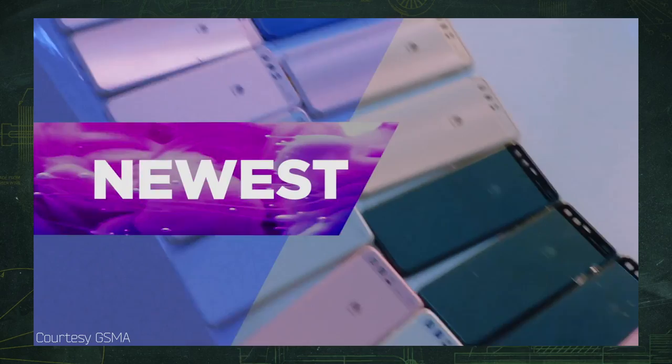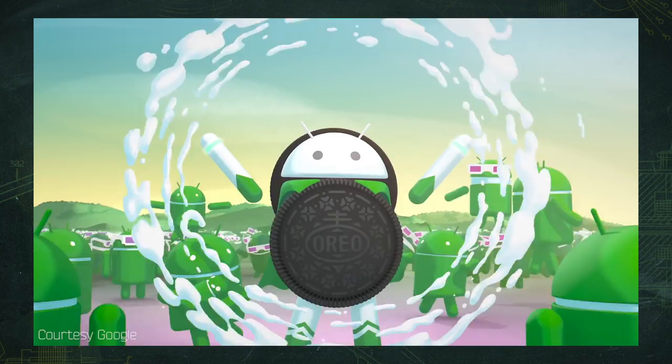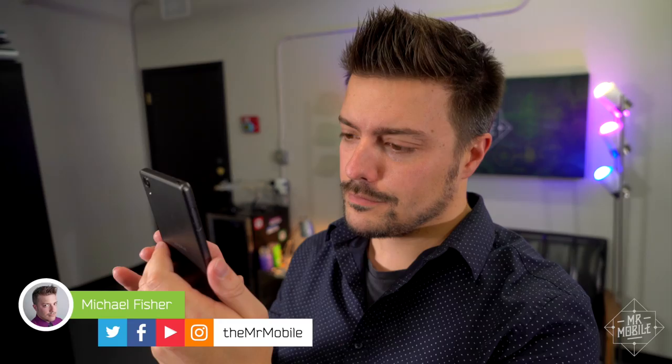We're on the eve of phone week, as I head off to the annual Mobile World Congress, but it recently struck me that all the new phones I'm gonna be seeing run the same OS. So before we go all in on Android for MWC, let's take a quick look at a phone platform that you may never have heard of. I'm Mr. Mobile, and this is the Sailfish OS.